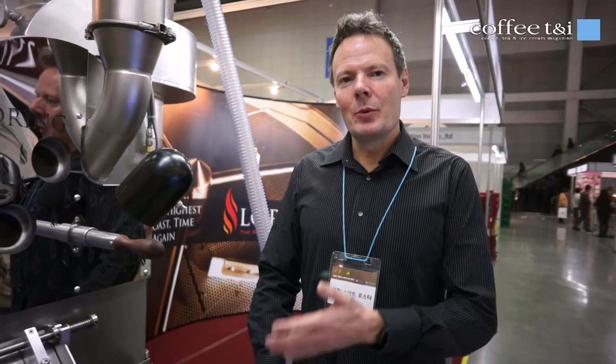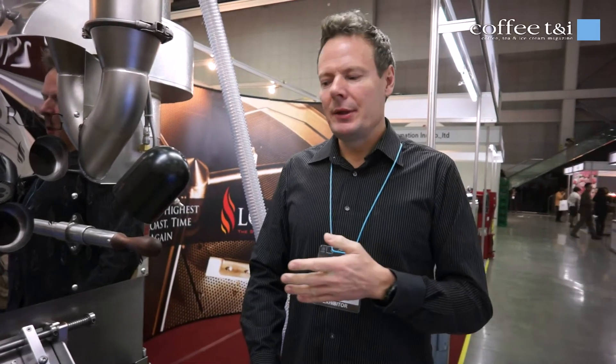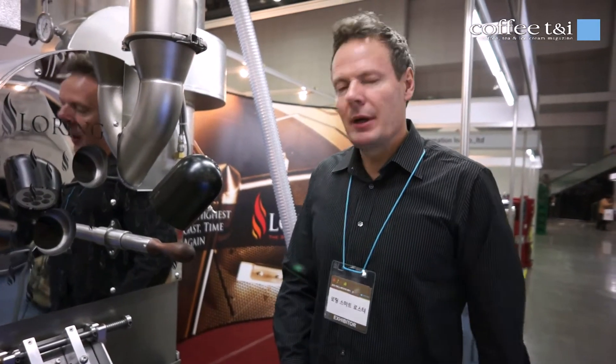Hello, I am Michael de Renoir. I'm working with Loring and today we are at the Seoul 2012 cafe and bakery show. We are at the booth here with the CTEK Corporation. They have the distribution of Loring machines in Korea.